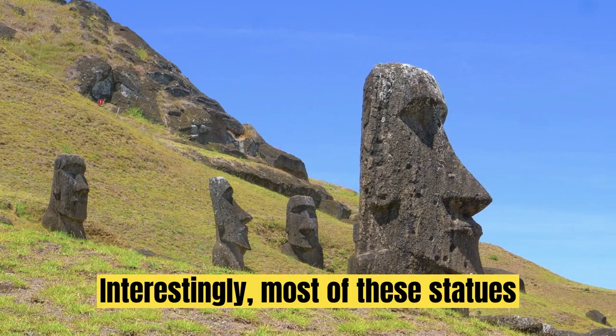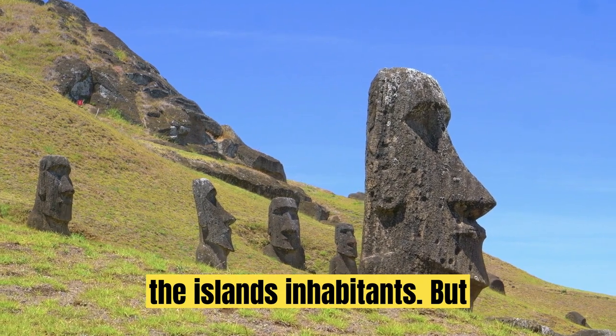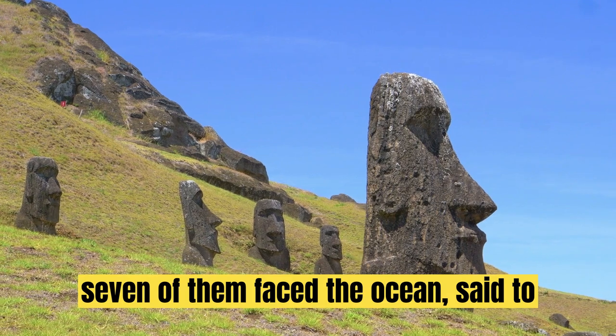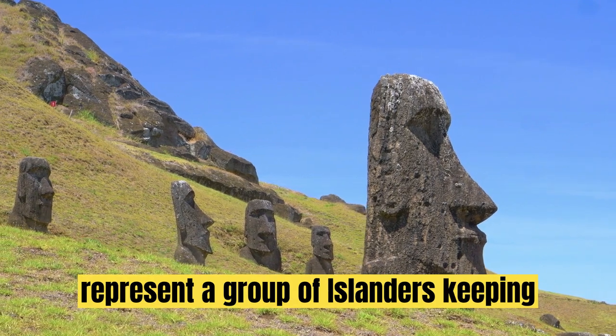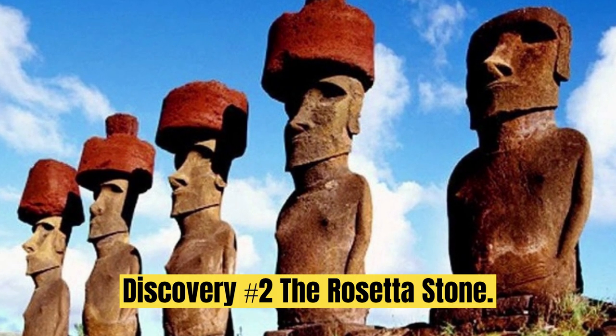Interestingly, most of these statues face inland, watching over and protecting the island's inhabitants. But seven of them face the ocean, said to represent a group of islanders keeping watch for incoming ships.